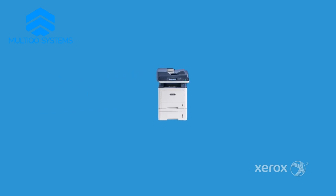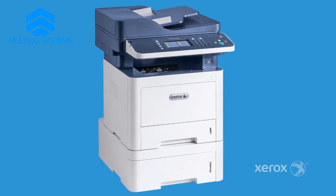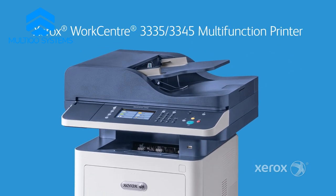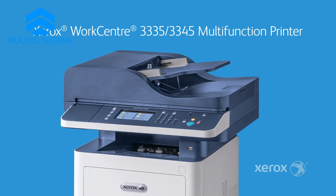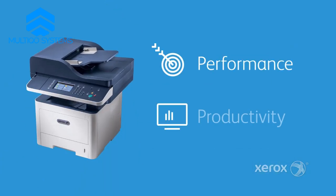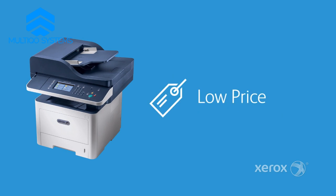Who wants an unreliable printer that holds you back? When the pressure is on, your busy business needs a printer that will help propel it forward. The Xerox WorkCenter 3335-3345 Multifunction Printer offers performance and productivity to spare at a perfectly low price.